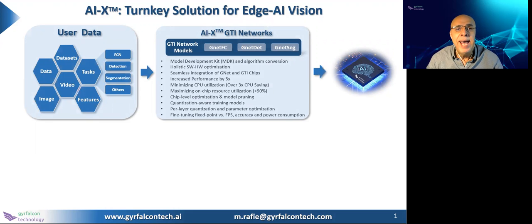Through AIX, mapping your DNN model or algorithm on a target chip can be achieved by just providing the user data. It can be in the form of datasets, images, videos, features, and the tasks you want to perform. AIX will provide you with the product-ready silicon through the GTI network models called Gnets and a holistic software-hardware optimization.